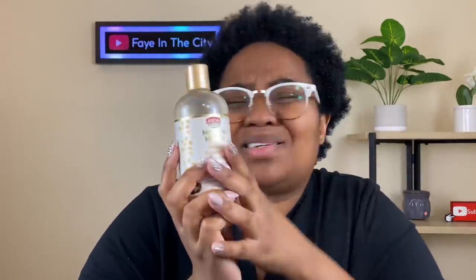First of all, one of my favorite shampoos ever — the African Pride Moisture Miracle line. Very inexpensive, it cleans my hair very well and does not take all of my moisture away. I really do like this. It's like five dollars.